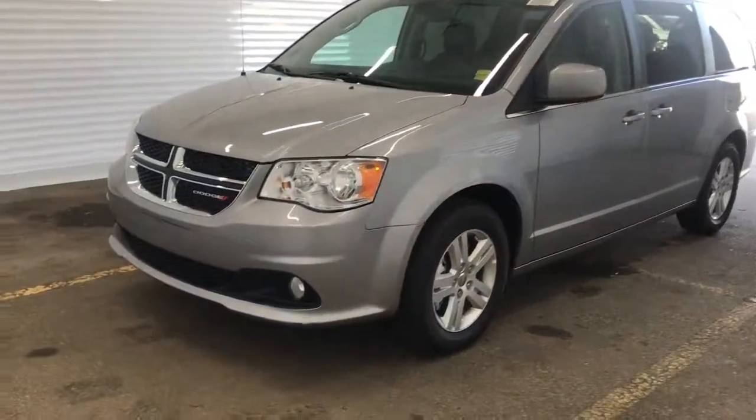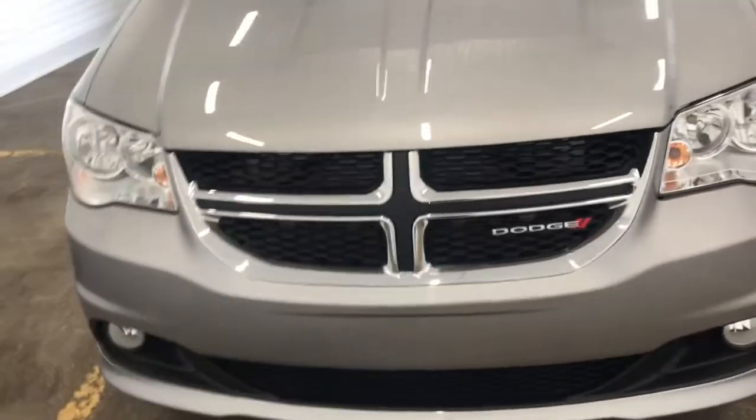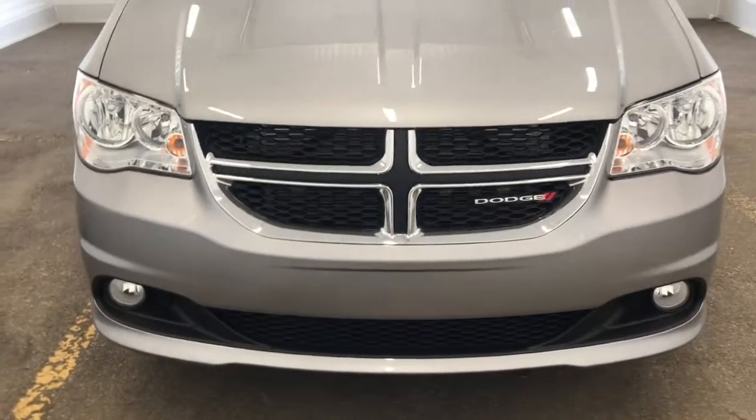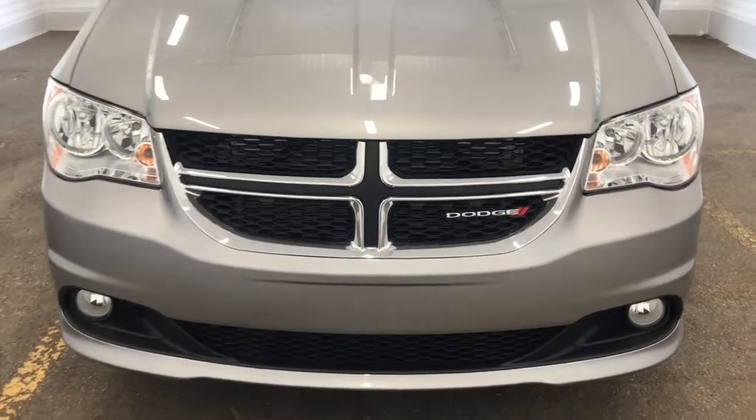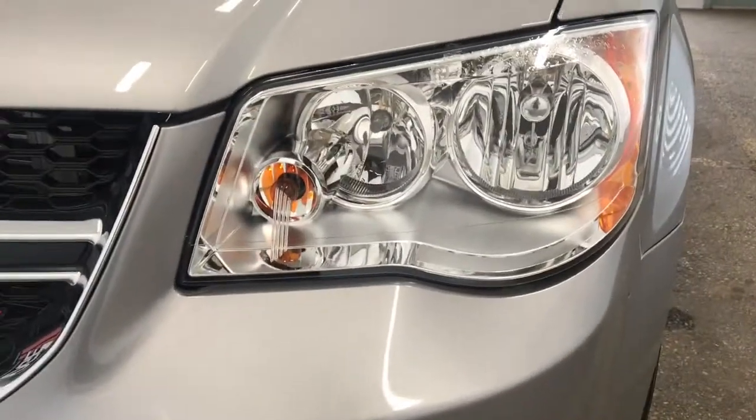Hi, I'm Brittany from Sherwood Dodge, and I'm going to show you the 2019 Grand Caravan Crew Plus. Coming up to the front of the vehicle, we can see we have the cross front grille with chrome accents. You've also got your chrome Dodge badging, as well as LED daytime running headlights.